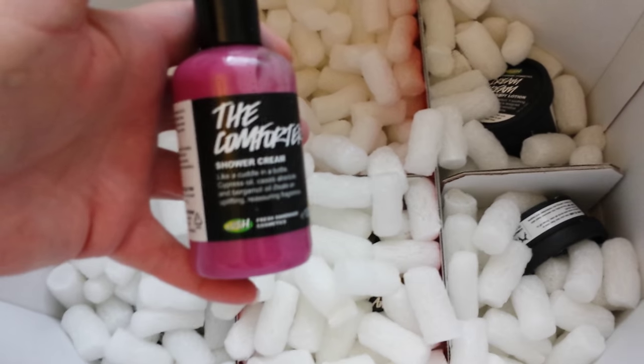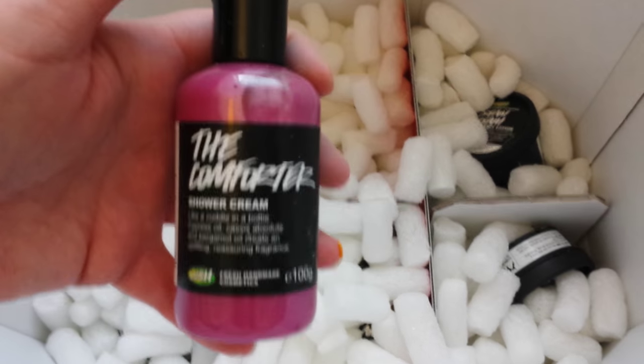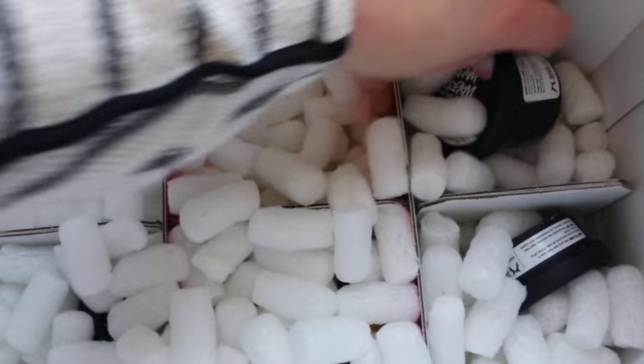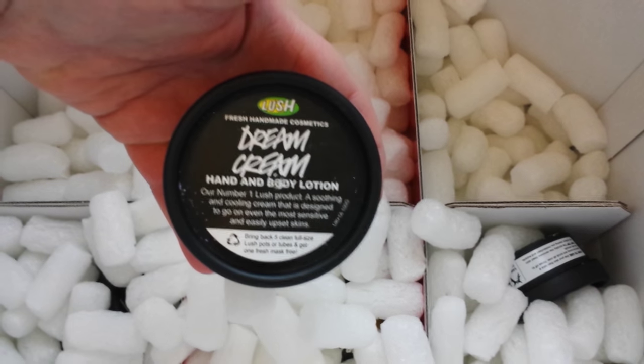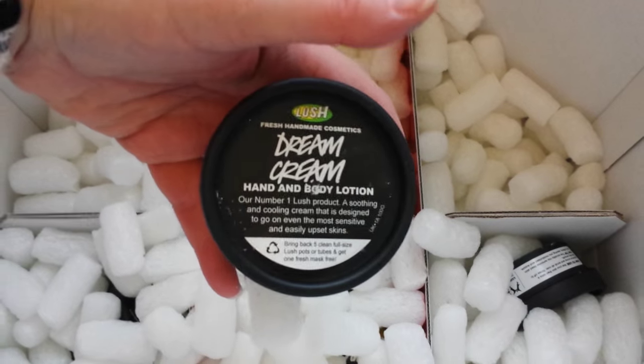My mum absolutely loves this, so I will probably be handing it on. And the Comforter — I'm really glad to have a little bottle of this. I haven't got any of this at the moment, and that's Shower Cream in the blackcurrant scent. Dream Cream — this is brilliant. It really helps my son's eczema, so he'll have this. And it's a lovely lavender scent.